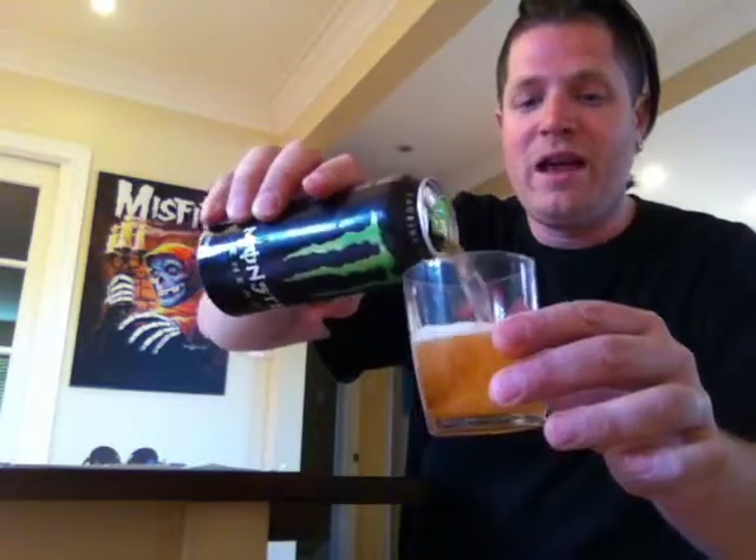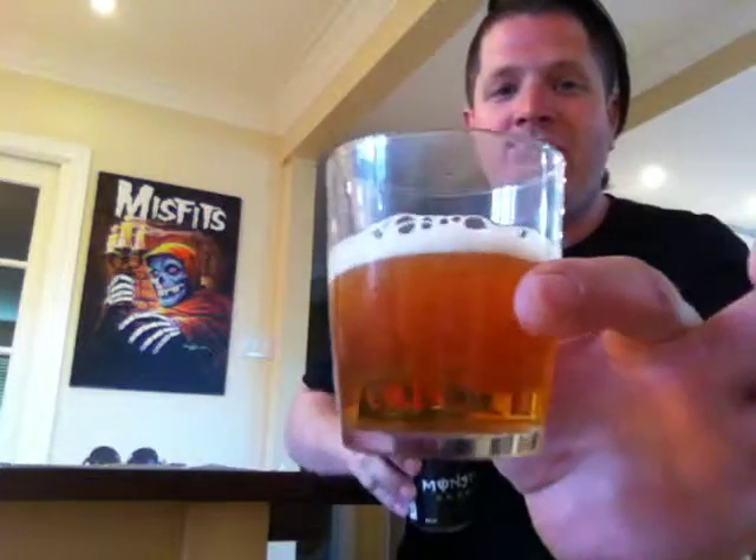As for the color, Monster has pretty much the same color as Red Bull. It's kind of a little bit darker, a yellow beer color sort of.